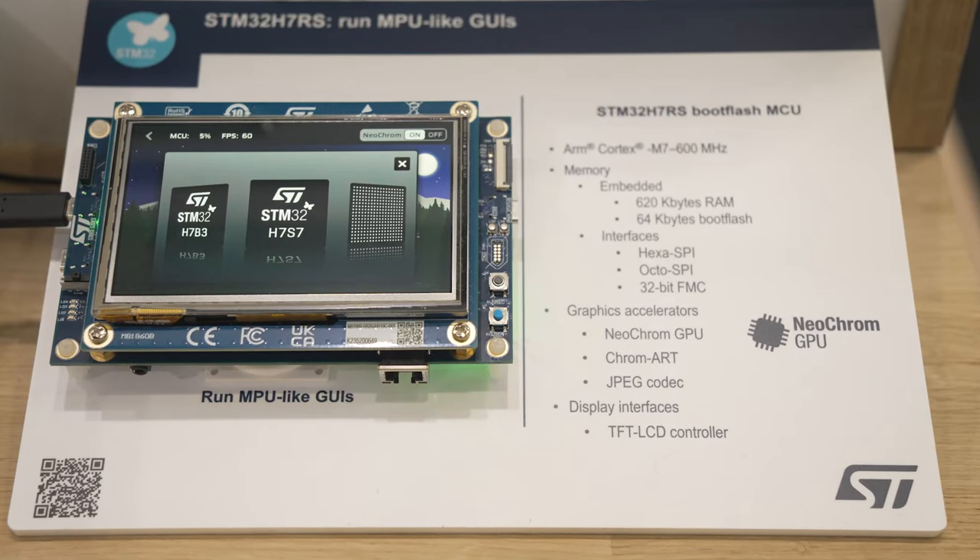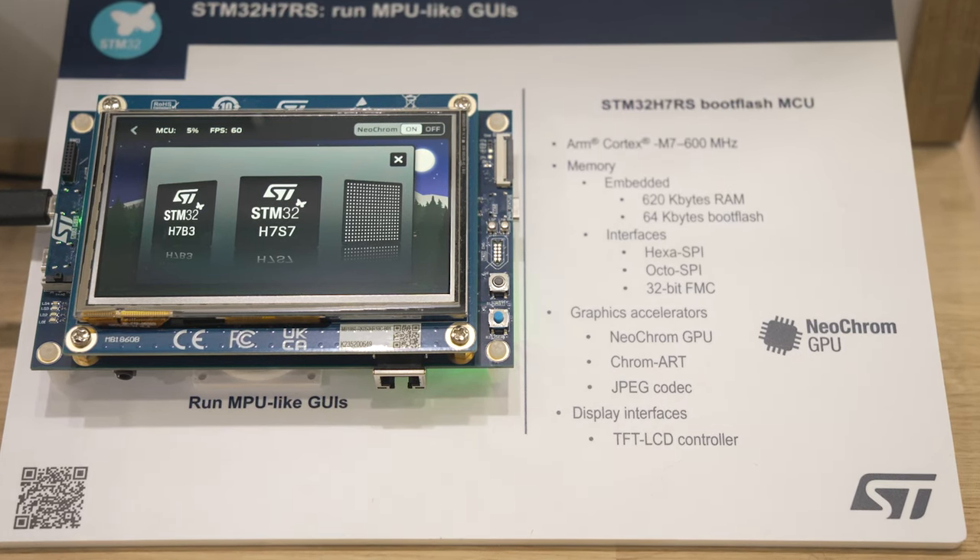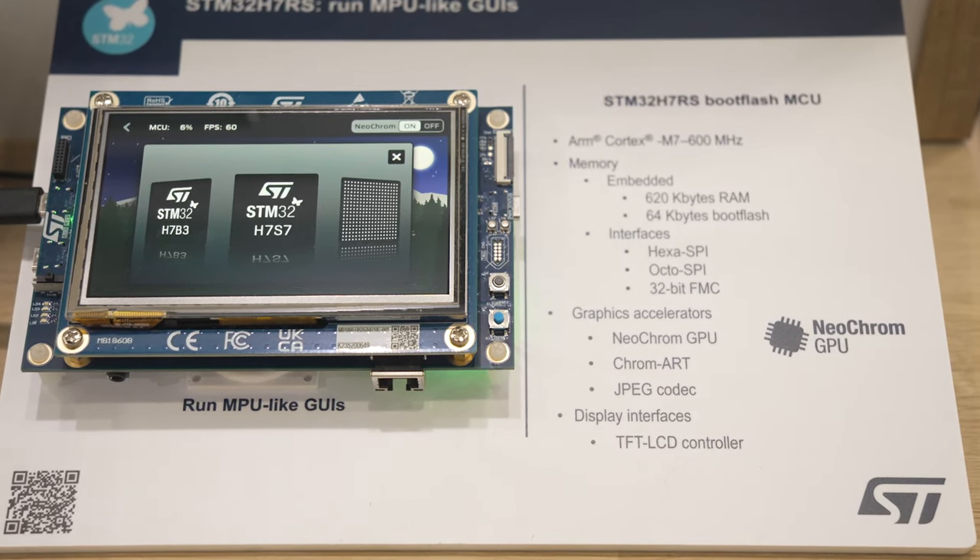So what can they do? Behind me is the newly introduced STM32H7RS, a 600 MHz Cortex-M7 boot-flash microcontroller. So what do I mean by a boot-flash MCU? It's an optimized microcontroller with 64 kilobytes of flash, large enough to ensure the classical fast and easy boot of microcontrollers, and small enough to make it the lowest-cost H7 to date.